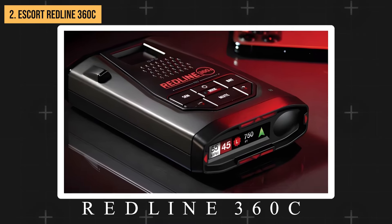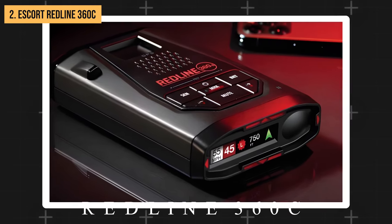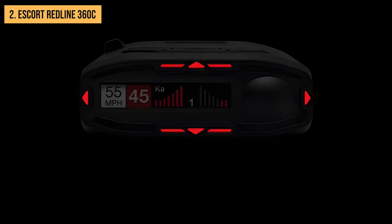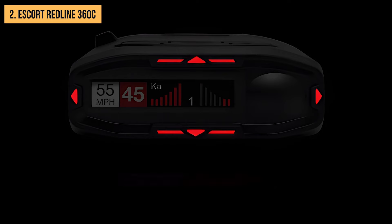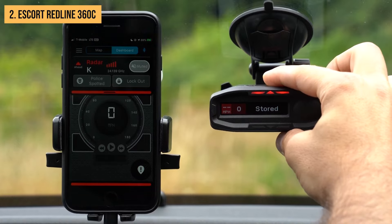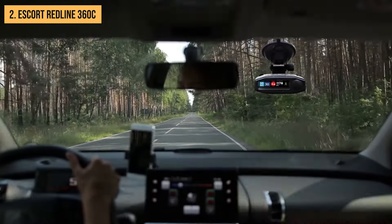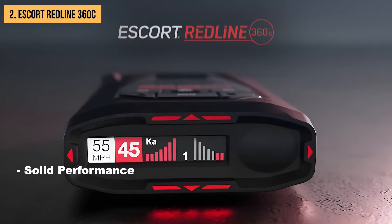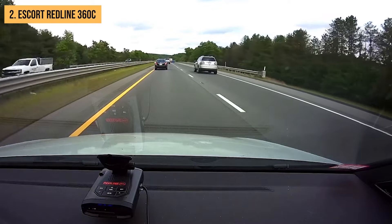Aesthetically, the Redline 360C is a winner — its sleek design looks great on any dashboard. Now, let's address the elephant in the room: the price. At around $800, the Redline 360C is one of the most expensive options on our list, and its performance doesn't quite match its price tag when compared to some other detectors on the market. Overall, it's ideal for tech-savvy drivers who appreciate a feature-rich device and don't mind paying a premium, with its blend of solid performance, advanced features, and sleek design.